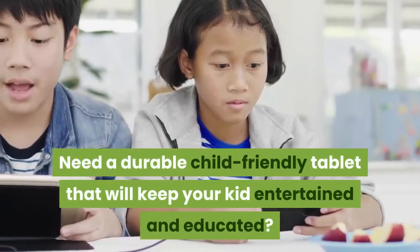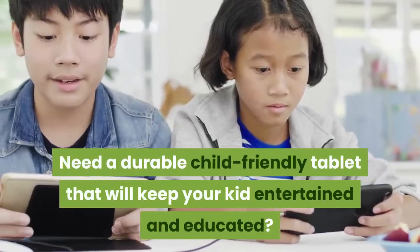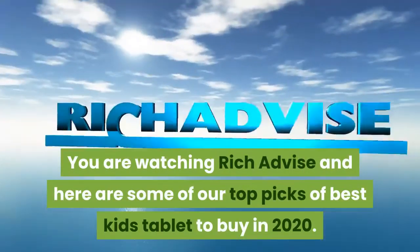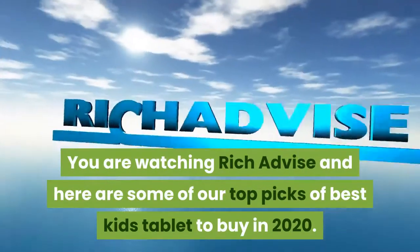Need a durable child-friendly tablet that will keep your kid entertained and educated? You are watching RichAdvise and here are some of our top picks of best kids tablets to buy in 2020.